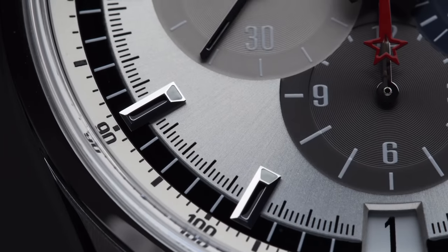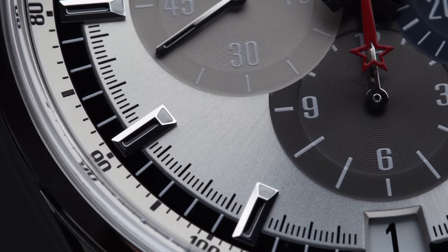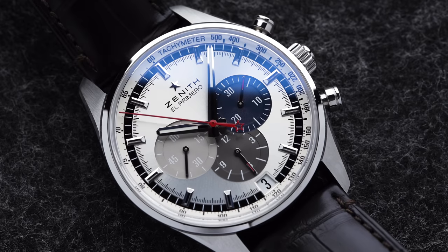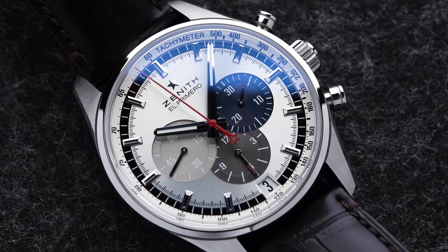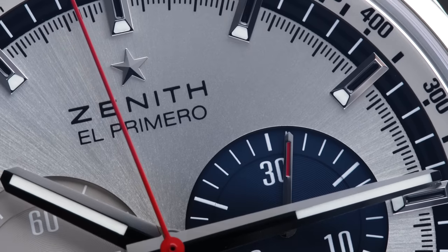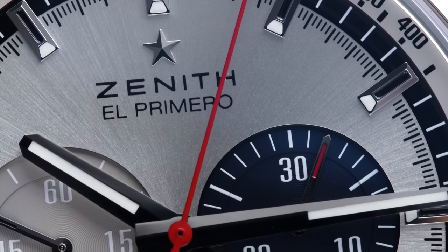The first watch of this video is basically equally as iconic as its Rolex counterpart, and you could technically say that this watch was kind of the co-founder of Rolex's success. Of course, I am talking about the El Primero from Zenith. Many of you might know that the Zenith El Primero has passed on its movement to the Daytona, so basically Rolex was using the same movements as Zenith in their chronographs up until the year 2000.